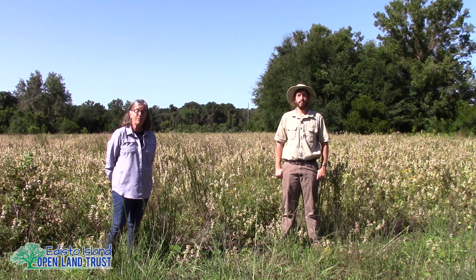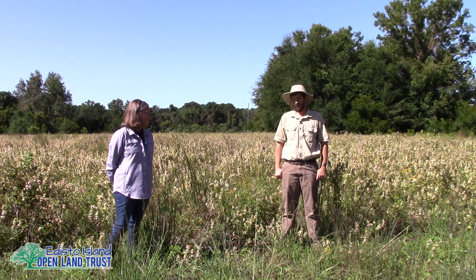Hello and welcome to the third episode of Conversations in the Field. I'm Melinda Hare and I'm the Education Outreach Coordinator for the Edisto Island Open Land Trust. Today we are very fortunate to have my colleague Mr. Tom Austin. Thank you for having me.